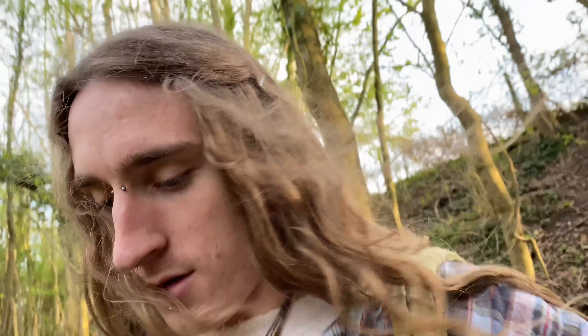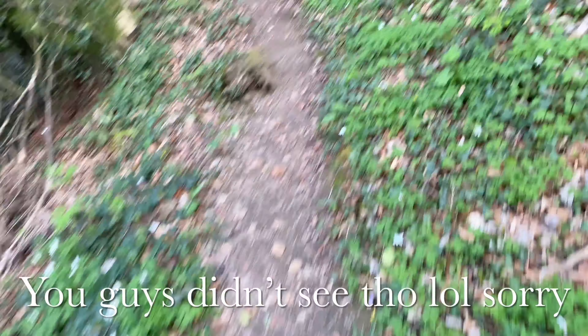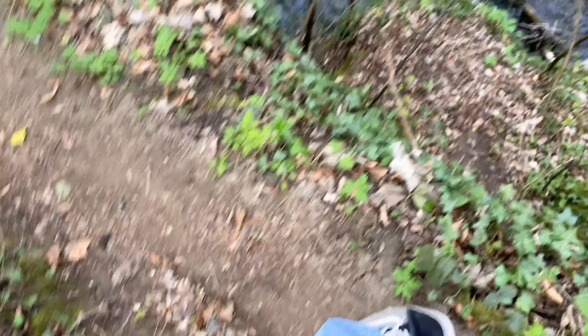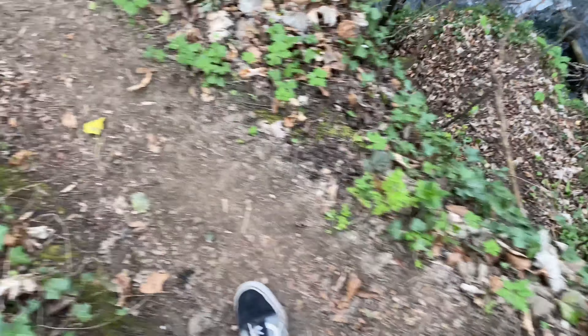Down I go. It never looked as bad on camera. This bit has gotten so muddy before — it got quite thin, but it looks like someone's kept spaces for your feet in places.